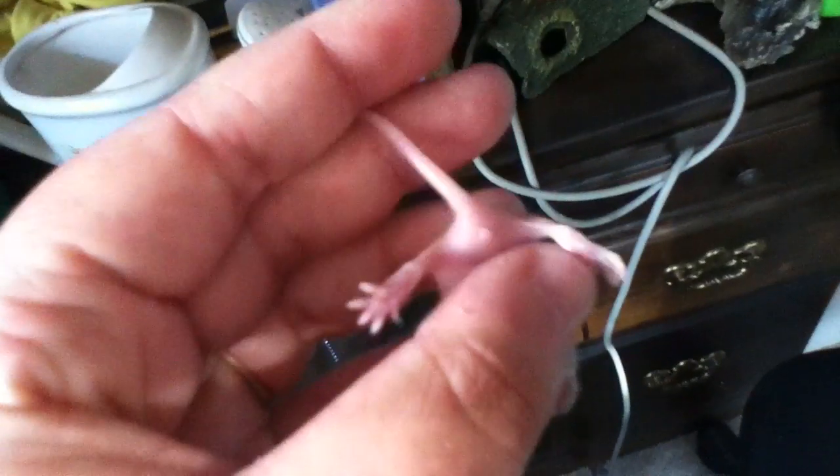It's a lot easier to show you with two hands. I don't currently have two hands to use though. You can see his genital and his anal are farther apart — those two little dots.